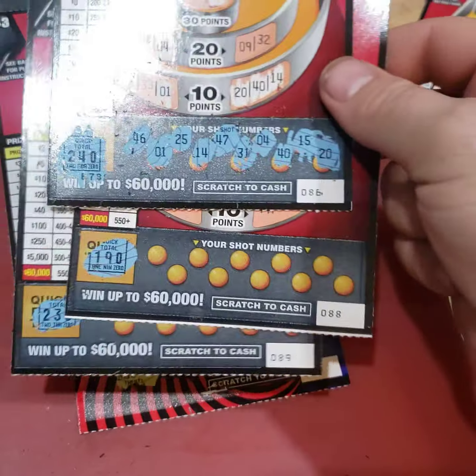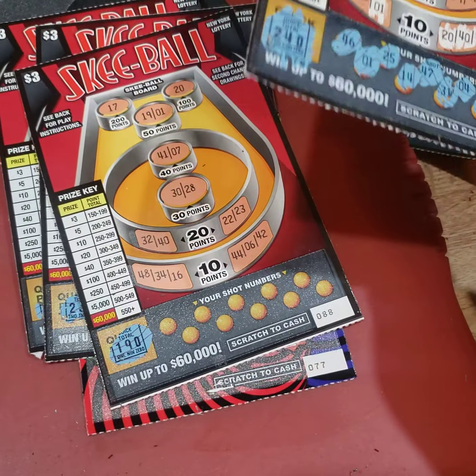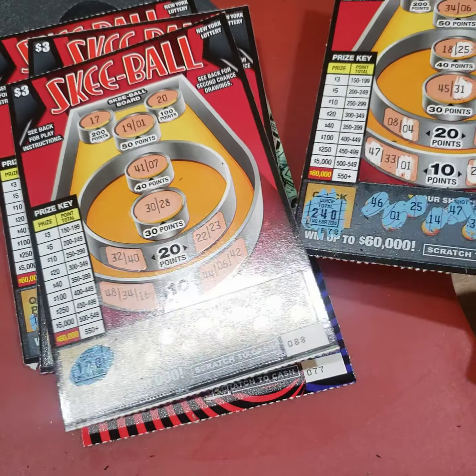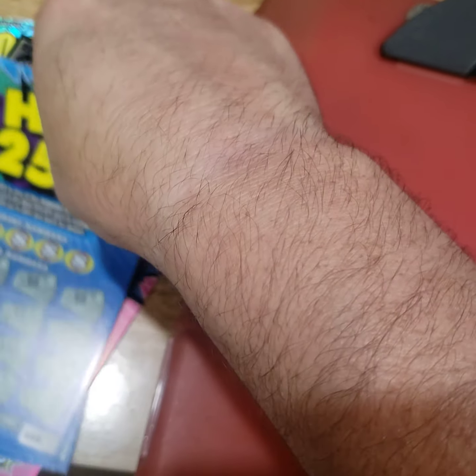$50, $70, $75, $78, $83. And we still got a bunch of tickets left, keep it going.